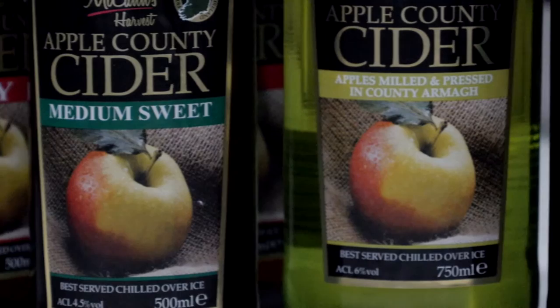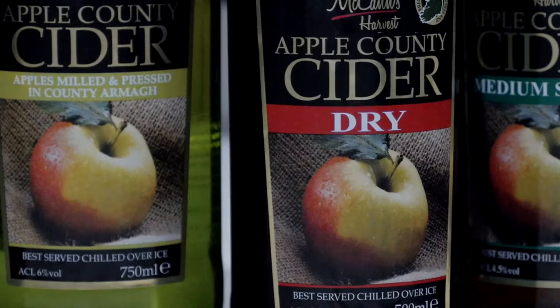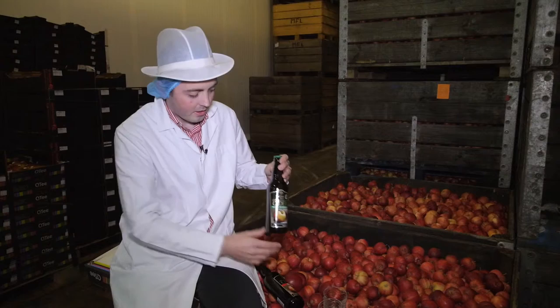A lot of our customers who consume the Dry Cider find it quite complementary to a nice dish of fish. We've also found some people making hams at home would actually use the cider as a cooking component in that dish. Some customers really enjoy the Dry Cider just nicely chilled, no ice — gives that real hardcore cider drink.